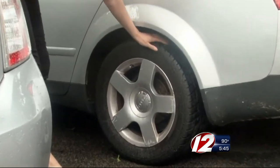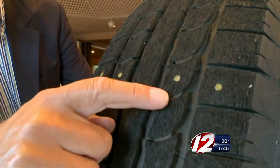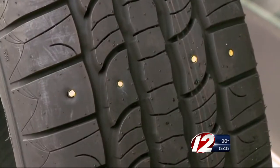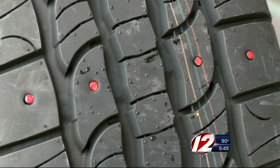But now there's new technology to help make it clear that it's time to change — rubber that changes color. Green, you're good. When you see yellow, it's caution — it's time to think about starting to replace those tires. And if you see red, you should be replacing the tires.